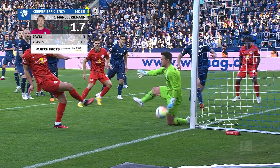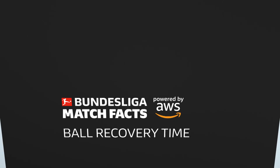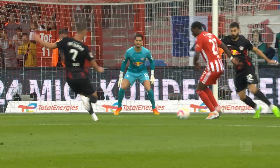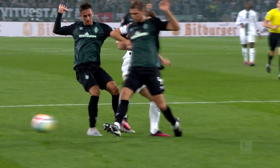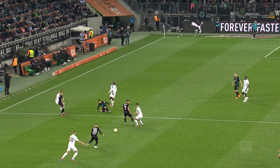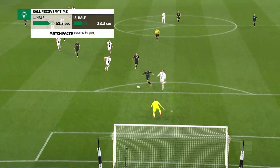And keeper efficiency. If you want to score goals, you need the ball. It's tactically interesting to know how quickly a Bundesliga team wins the ball back after losing possession. And to find out, the DFL has introduced the new Bundesliga match fact: ball recovery time.